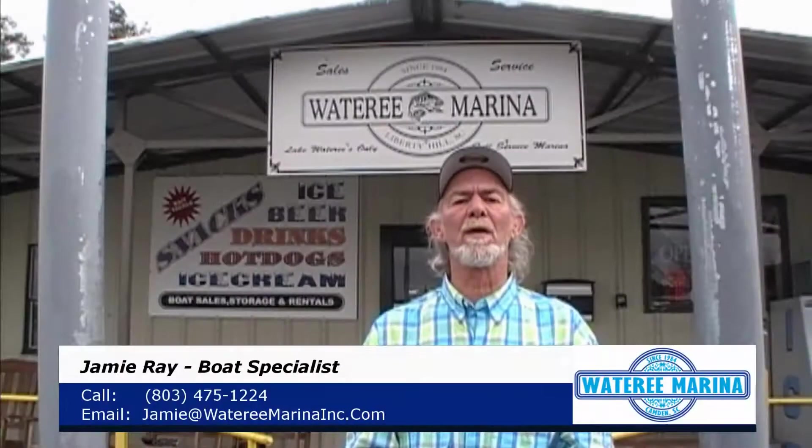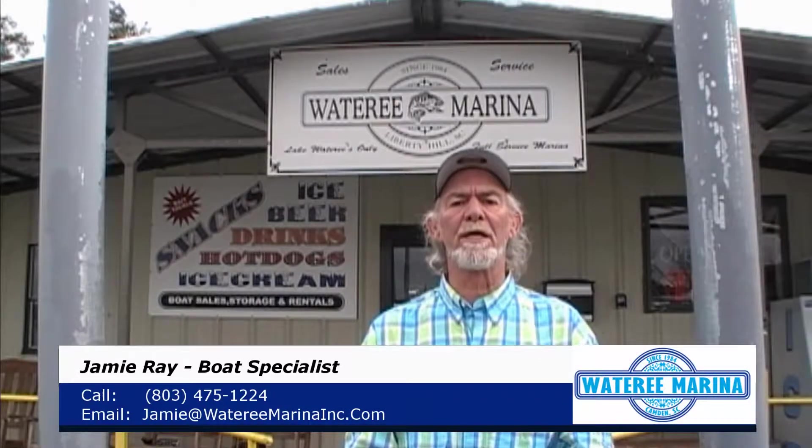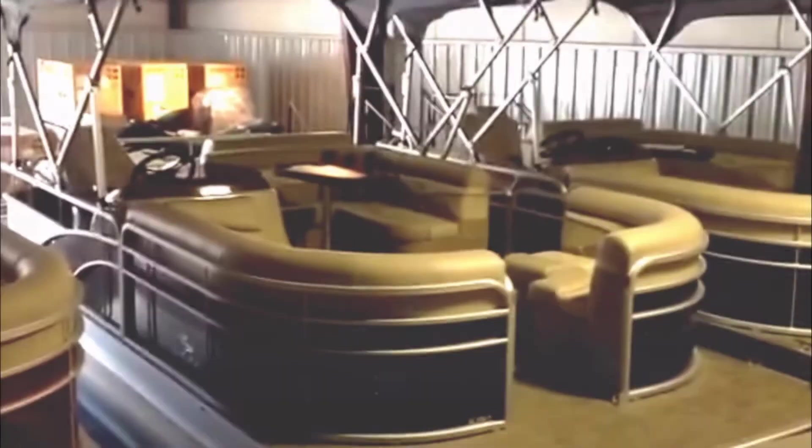Hi, I'm Jamie Ray at Watery Marina, the boating specialist. Thank you for watching this video. Hey everybody, welcome to Watery Marina.